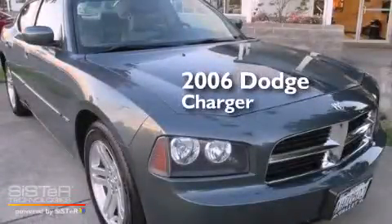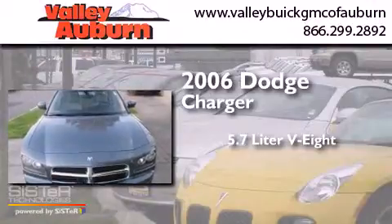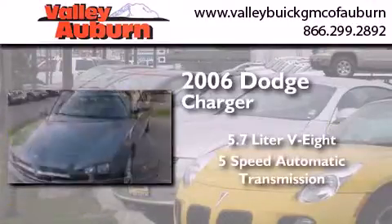This is a 2006 Dodge Charger. It features a 5.7-liter, 8-cylinder engine and a 5-speed automatic transmission.